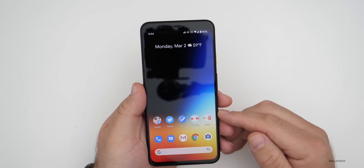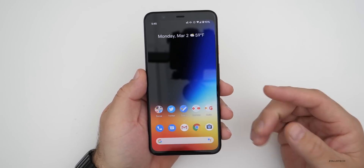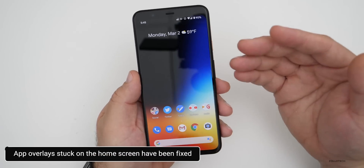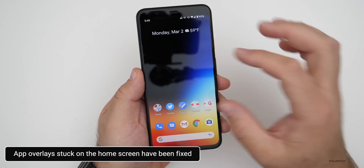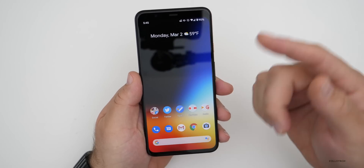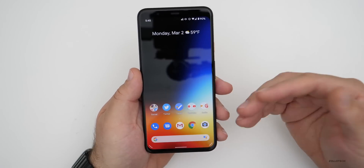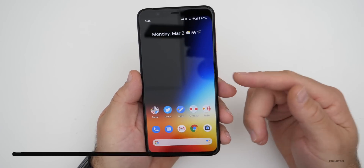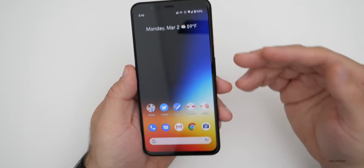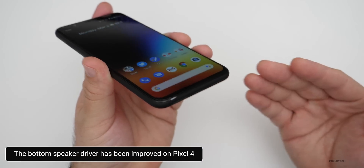There are a ton of fixes and improvements as well. In apps, there's a fix for certain app overlay elements stuck on the home screen. In audio, you can now disable Now Playing for music when playing on a cast device. They've also fixed static noise during audio capture — so if you were recording audio and there was static, that should now be fixed. Specific to the Pixel 4 (not the 4XL), there are improvements to the bottom speaker driver.